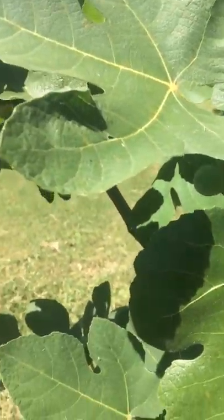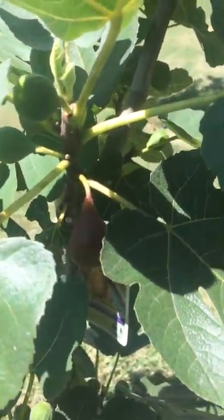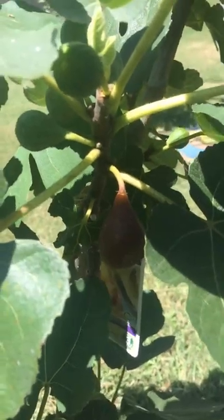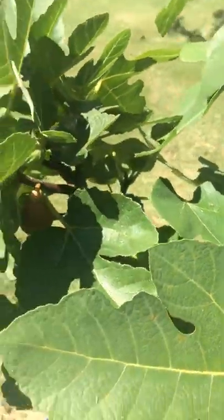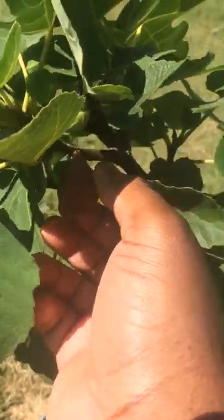I've never eaten a fig before, but because I watch some of the YouTube videos and they say it tastes so good. So this is my first ripe fig. I have two here that are ripe, and I have two on another brown turkey tree. I'm going to try this for the first time.